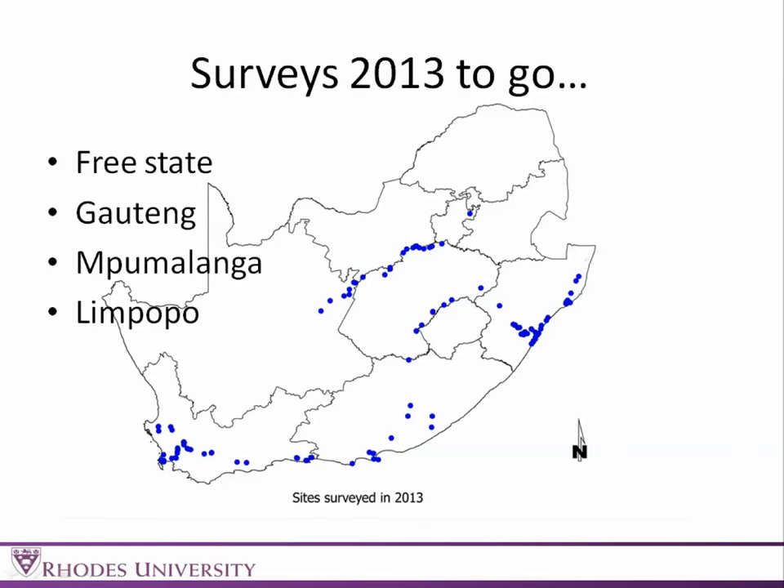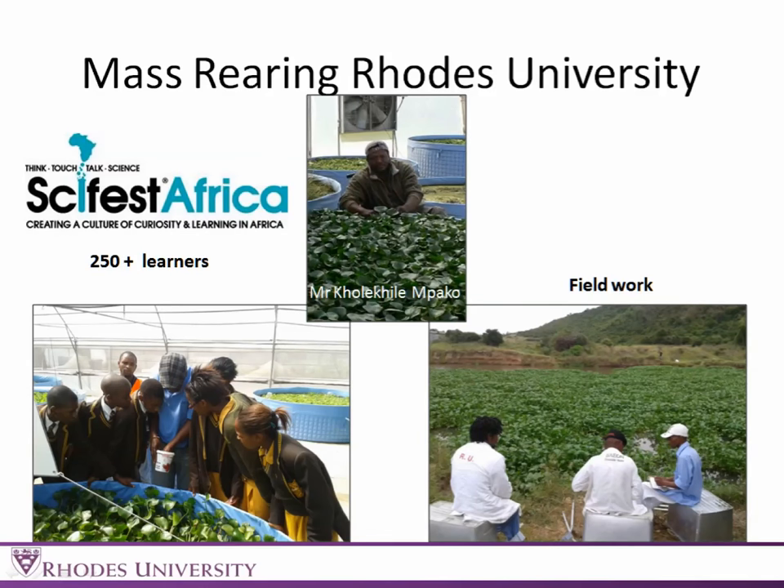We've still got surveys to go this year — we still need to get to the rest of the Free State. I'd also like to fill you in on the mass rearing facility at Rhodes. We have a mass rearing facility where we employ three disabled workers and some additional labor to collect insects. We rear only aquatic weed biocontrol agents. This year ScienceFest Africa came around and 250 learners came through our mass rearing facility to learn about mass rearing and invasive species.